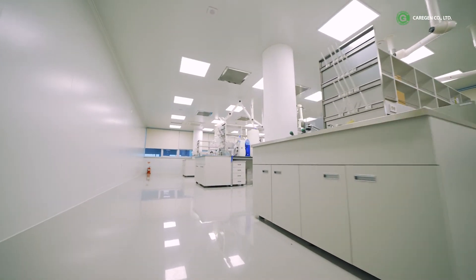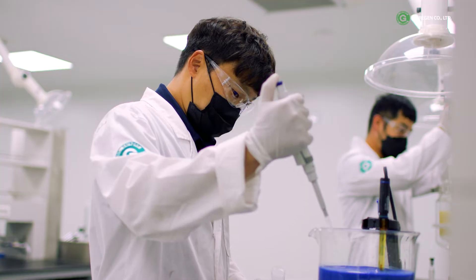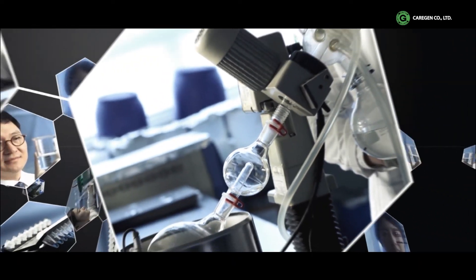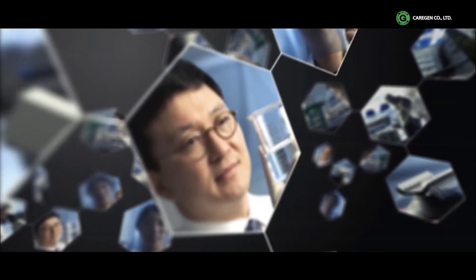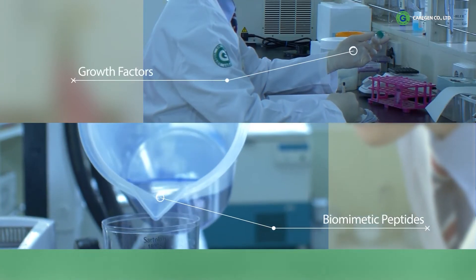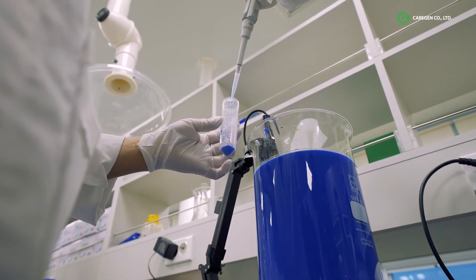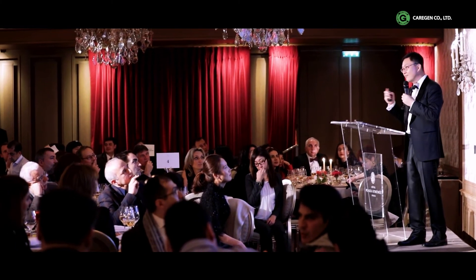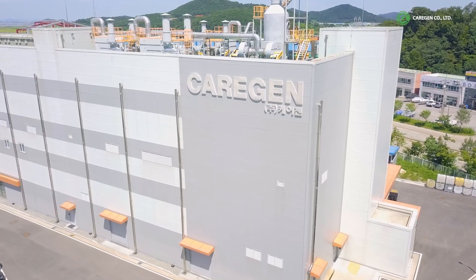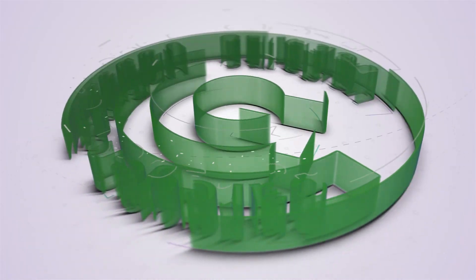The R&D Department strives for the most efficient and powerful peptide synthesis by developing technology and establishing a system from research to manufacturing. CareGen will continue developing world-class peptides, and CareGen Manufacturing Plant will play a major role in making CareGen the world's number one leading company in peptide synthesis. CareGen will lead the market with continuous research and development and technological innovation to provide peptide-based, high-quality, and differentiated products through our global network. CareGen.